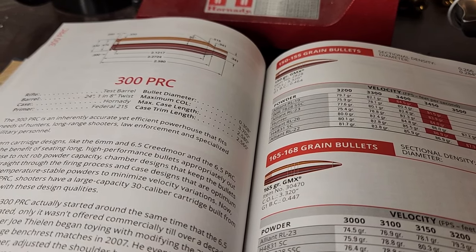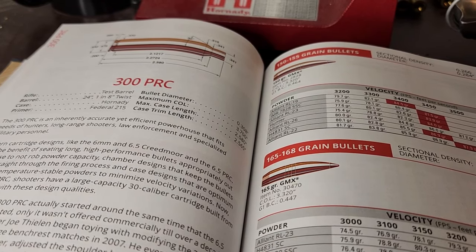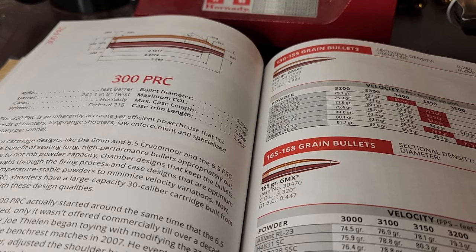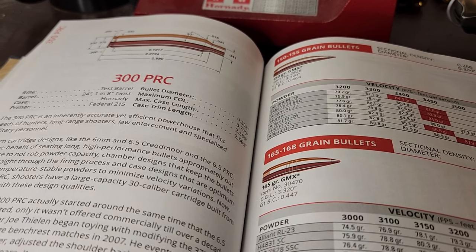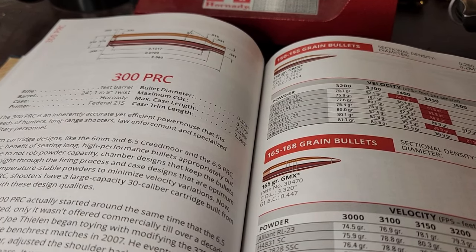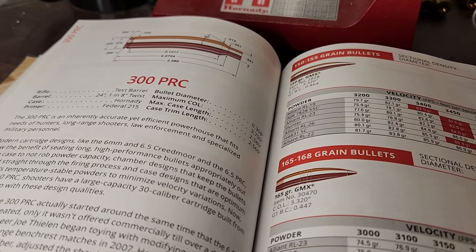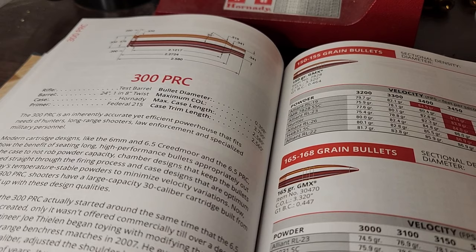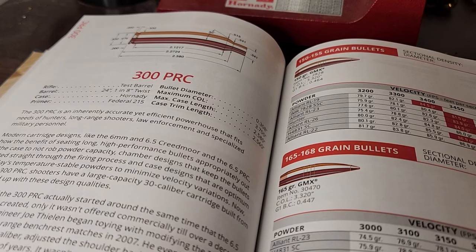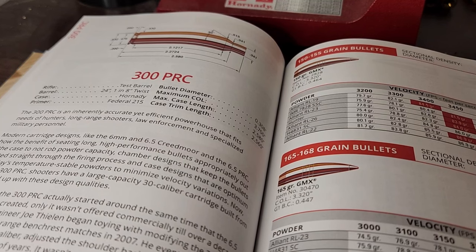It's certainly getting more popular, and I would guess it's the second most popular 30 caliber Magnum, just under 300 Win Mag. As a hunting cartridge, is it really offering anything above the other 30 caliber Magnums? Not really, in my opinion — and that might be a hot take. I think the only thing holding the 300 PRC back right now is the lack of factory ammo. You've basically got like three or four hunting options in 300 PRC. Not good.